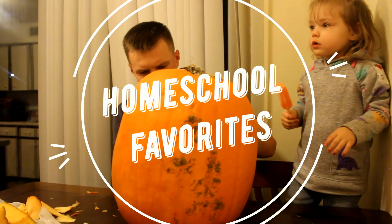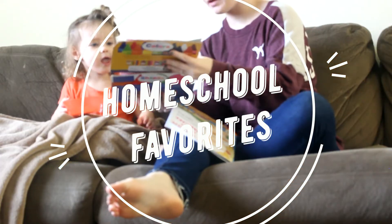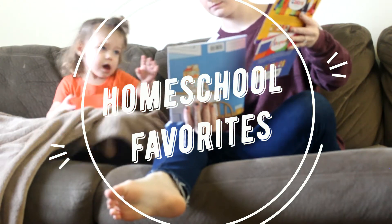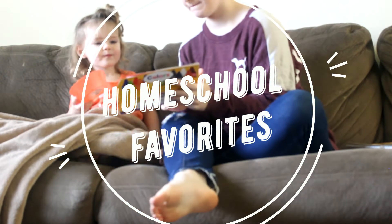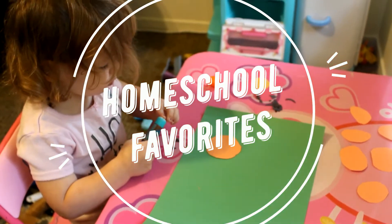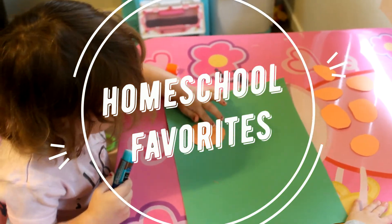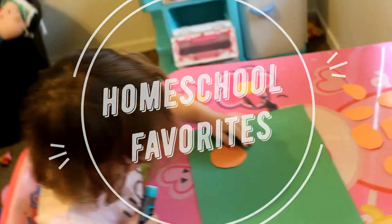Thank you so much for watching. Hey, welcome back to my channel. Today I'm going to be showing you guys all of my favorite homeschooling items. I asked you guys on my Instagram stories if you would be interested in seeing this video, because I didn't really want to film and edit it if you guys weren't interested. But a lot of you guys said yes, so we're going to be hopping on and doing this.